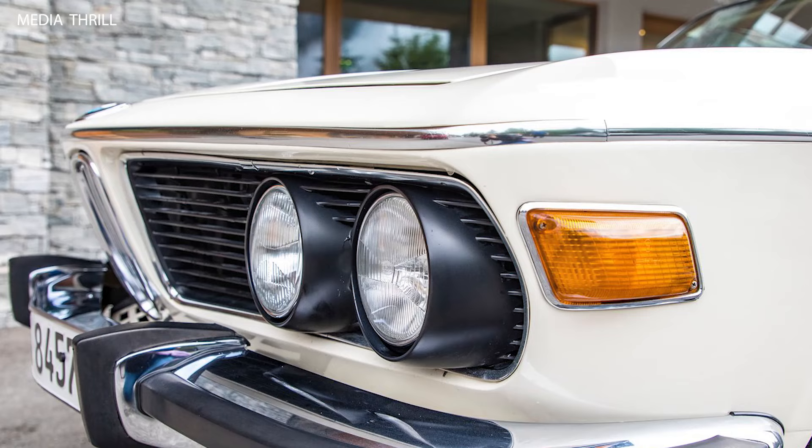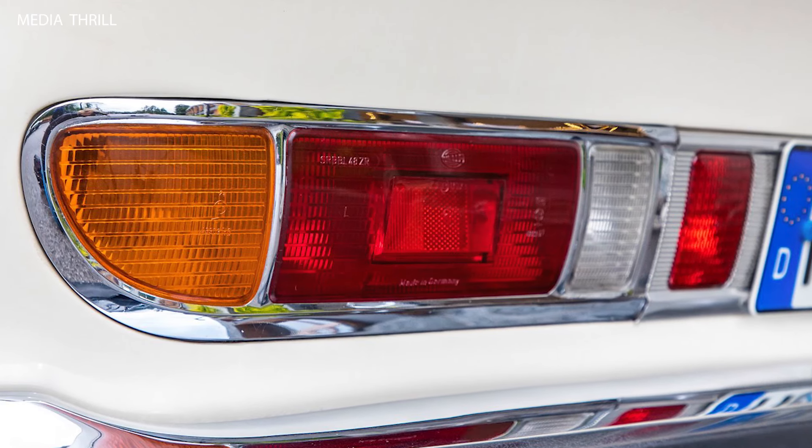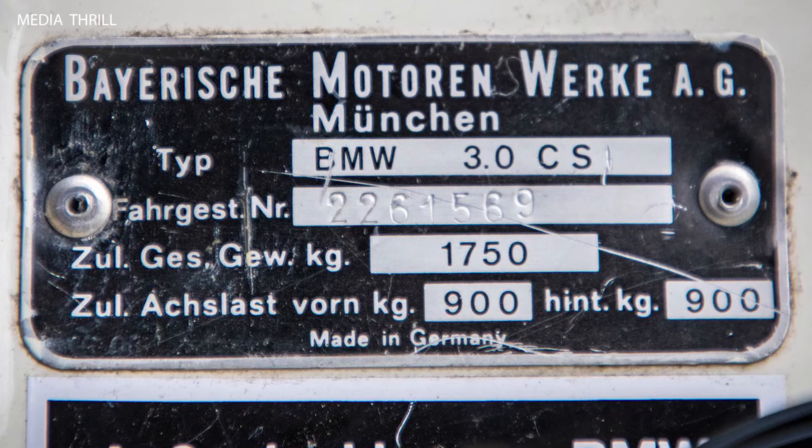Luxurious Interior: the interior of the 3.0 CSI featured high-quality materials, including leather upholstery, wood trim, and luxurious carpeting, providing a comfortable and upscale driving experience.